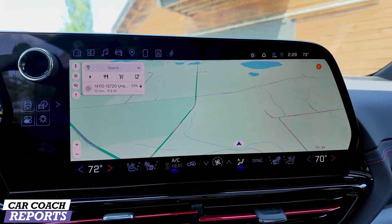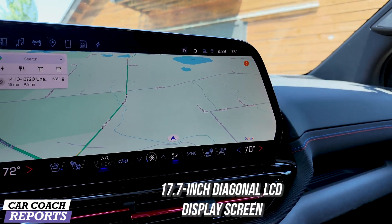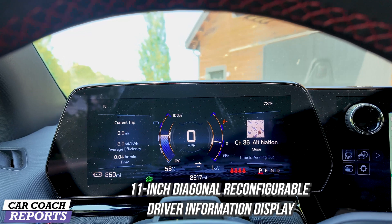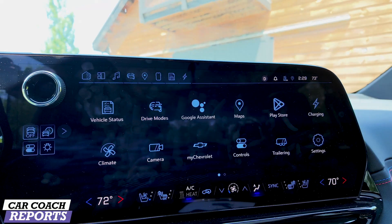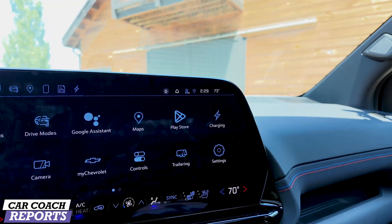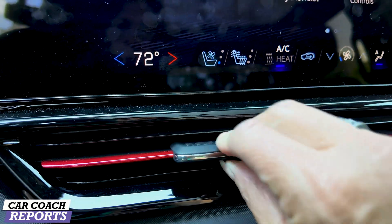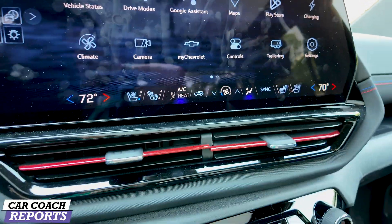When it comes to technology, there is a 17.7-inch diagonal LCD screen paired with an 11-inch digital gauge cluster, and a 14-inch head-up display. Google built-in technology, Bose audio, and Super Cruise are all standard. There's also the fixed glass roof, My Chevy mobile app, and all this beautiful stitching and red detail work — it's really nicely done.